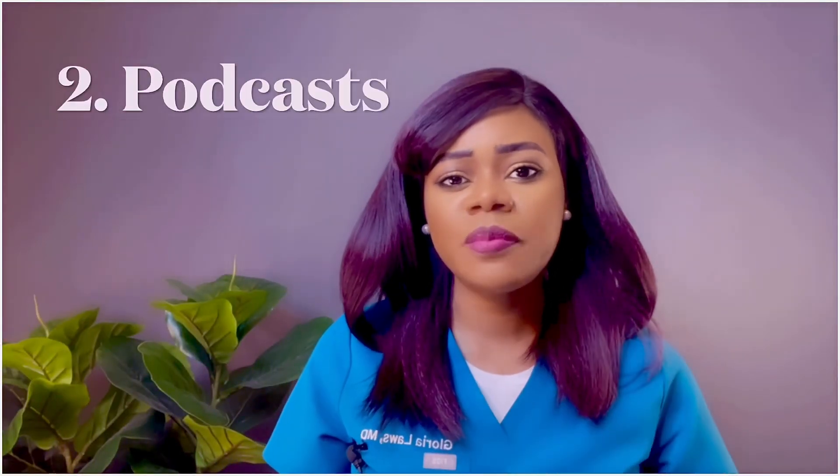Resource number two is a podcast — the Divine Intervention Podcast, put out by a wonderful Nigerian creator. This podcast was a lifesaver for me. Honestly, I wish I had discovered it when studying for Step 1. I found out about it through researching online and Reddit, saw people talking about it, downloaded it to my playlist, and would listen during rotations, while cooking, or before going to bed. The episodes are generally less than 20 to 30 minutes.